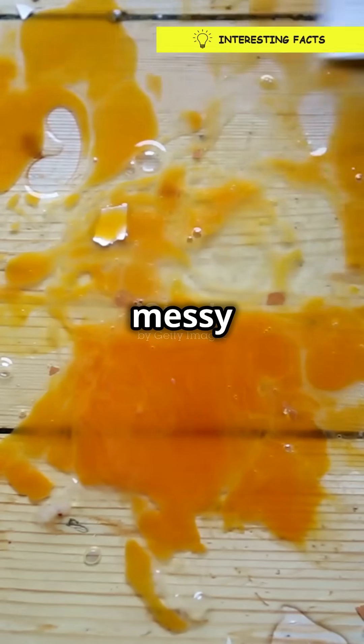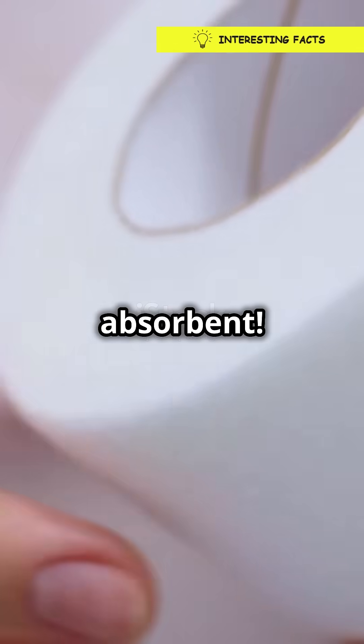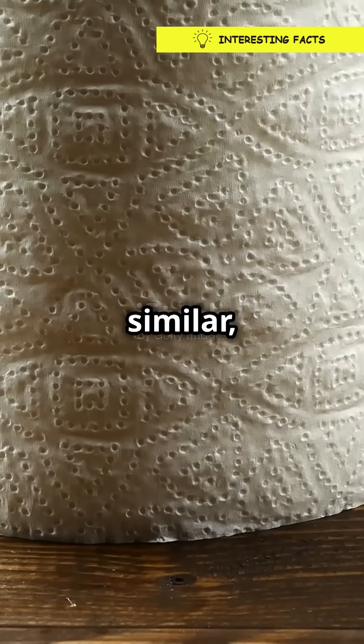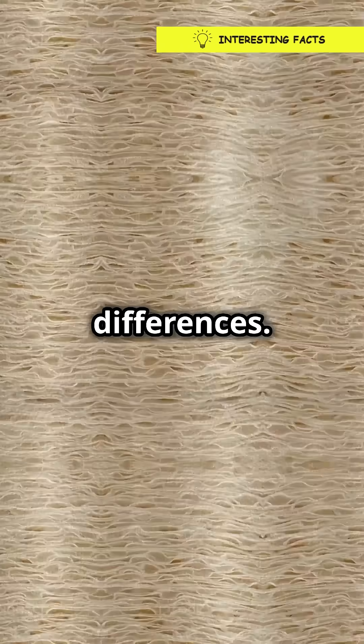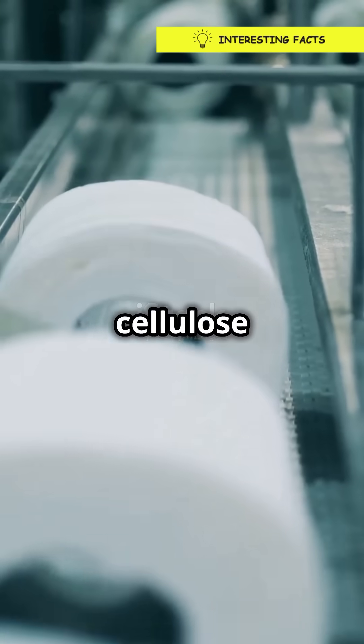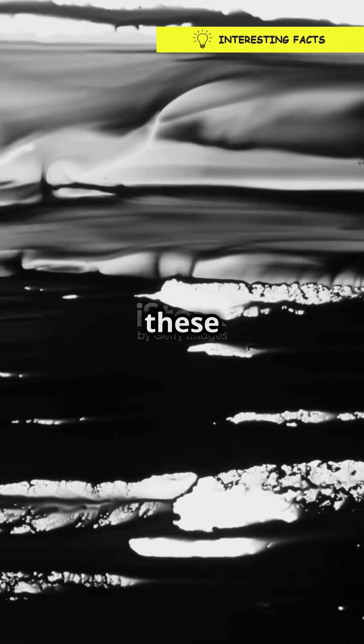You need to watch this if you struggle with messy spills, because there's a secret behind why paper towels are super absorbent. Paper towels and tissues might look similar, but they've got some key differences. First off, it's all about the fibers. Paper towels are made with a mix of cellulose fibers that are more loosely woven. This creates tiny air pockets — think of these pockets as mini reservoirs ready to soak up liquid.